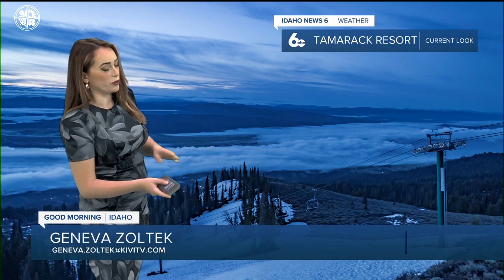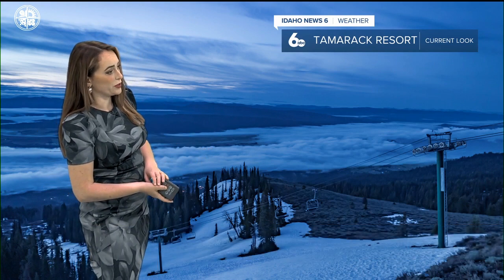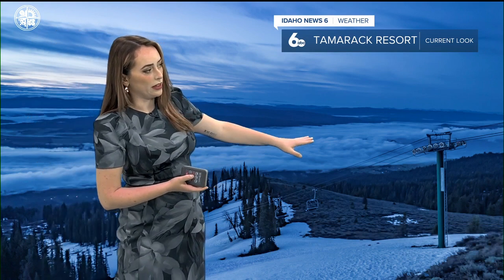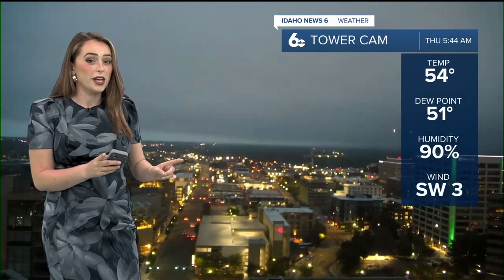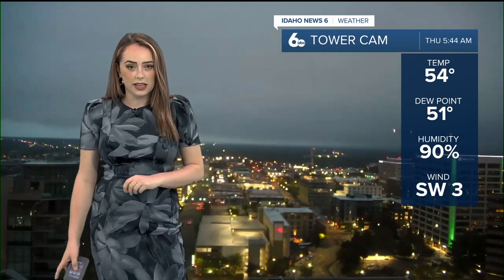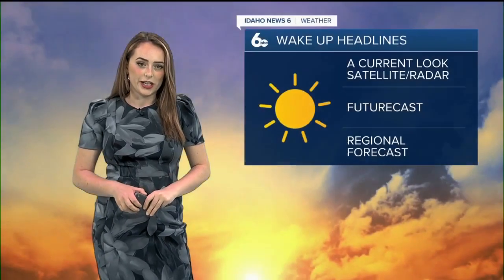We are starting out the day with some low lying cloud cover here in Long Valley overlooking the Tamarack Resort Summit Cam. You can see there's lots of clouds going on there in the valley. That's the fog we're going to have to wake up to this morning for any commuting — look overhead because here in the Boise area it's pretty thick. We're at a 90% humidity level at this time, 54 degrees out there, so a little bit chilly as well. Grab an extra layer if you're heading out the door.